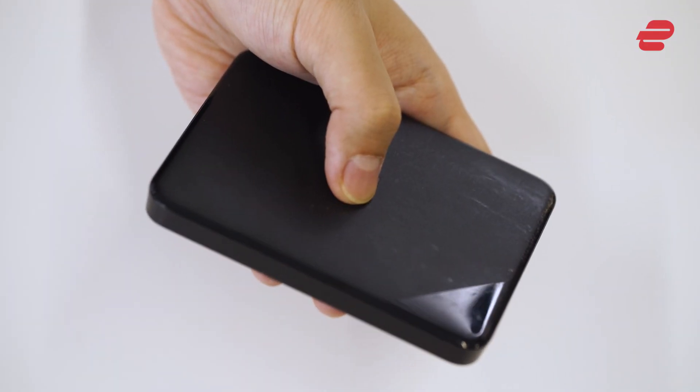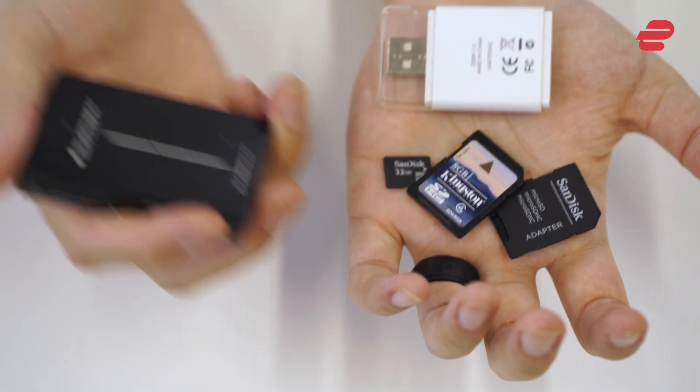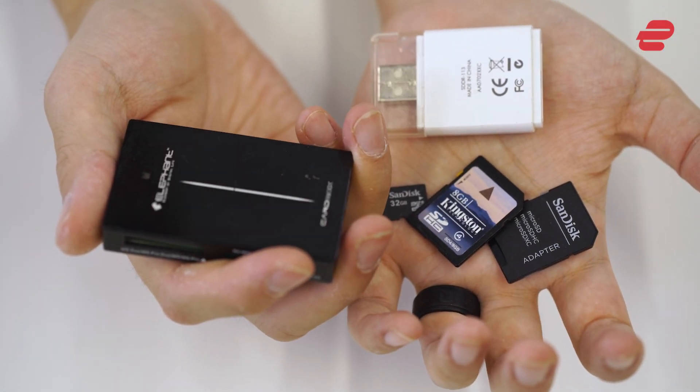External solid state drives. You never know when you might need backup for larger files. Solid state drives are preferable as they're much faster and more durable than traditional external hard drives. Also, throw in a few SD cards, readers, and adapters on the off chance you'll need to access files from all the storage devices.